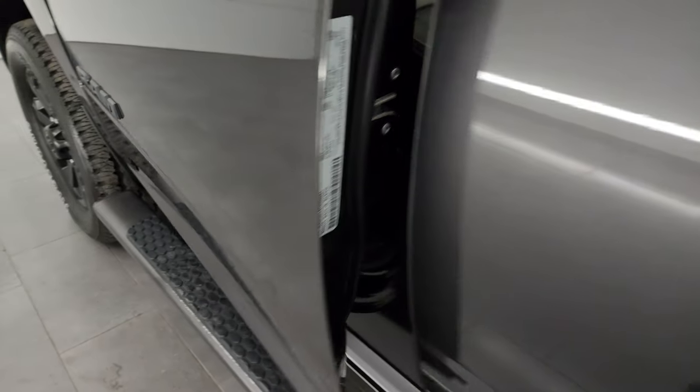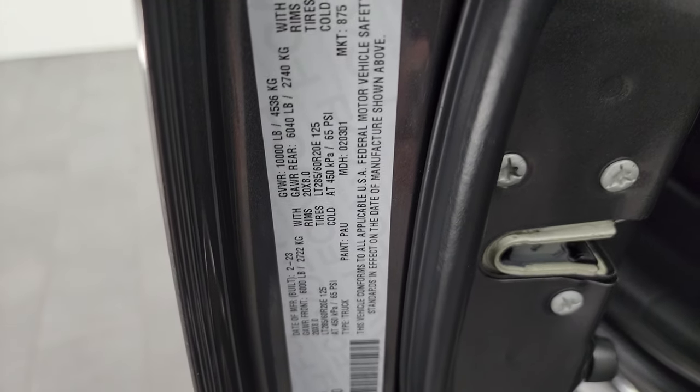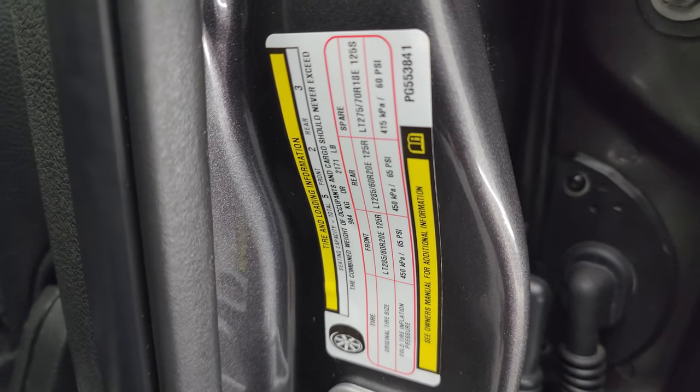I'll show you the VIN sticker here — no previously Canadian-owned trucks here. And there's the tire and loading information sticker as well.